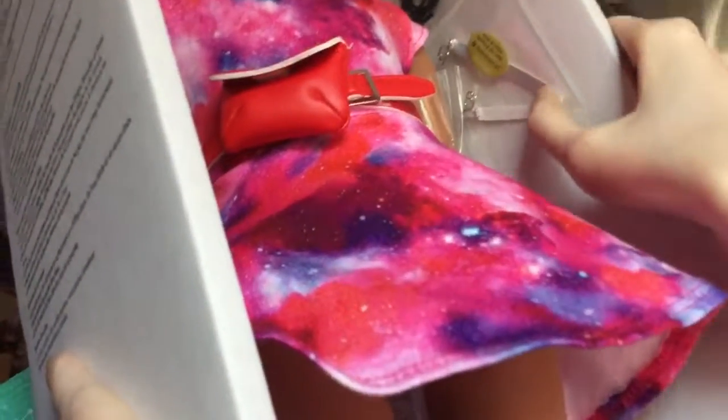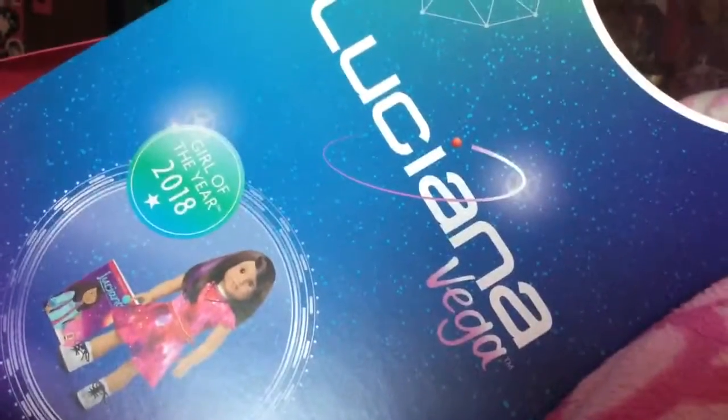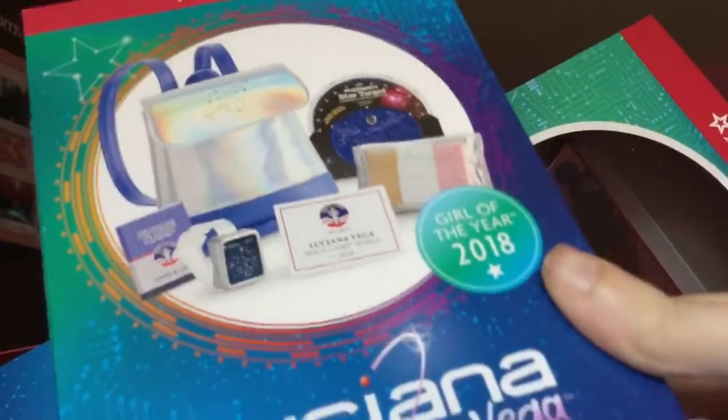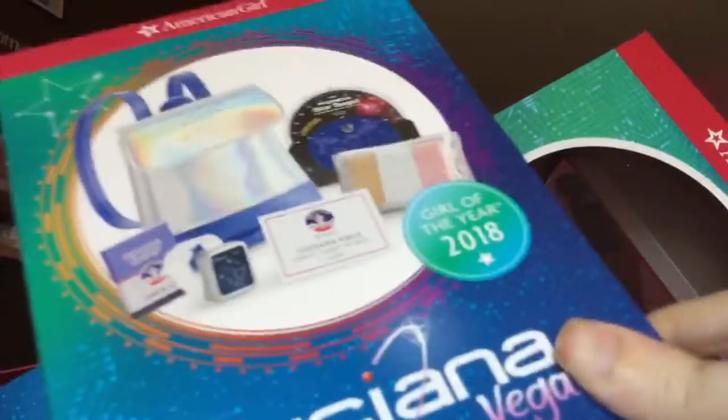She came with a book, the holographic chocolate, and the necklace. I'll probably just give her a first look. Also the cable on the box. She came with a dollar book. The checkout ladies gave me the 25th anniversary American Girl magazine — that was awesome! And I got a $5 discount where you get the accessories with the doll. It's Luciana's accessories.